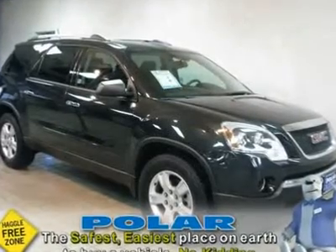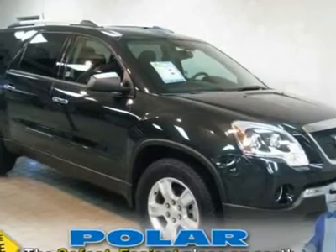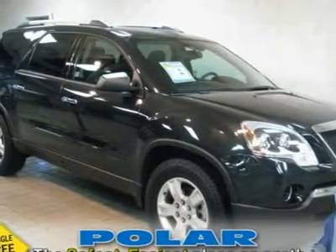Carfax One Owner Vehicle, 8 Passenger Seating. Come take a look at the deal we have on this charming looking 2010 GMC Acadia.